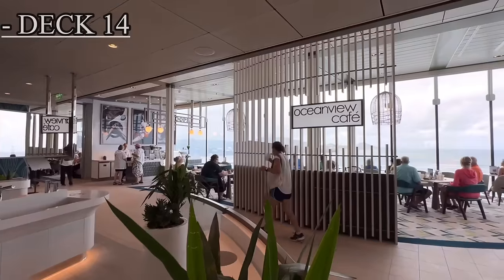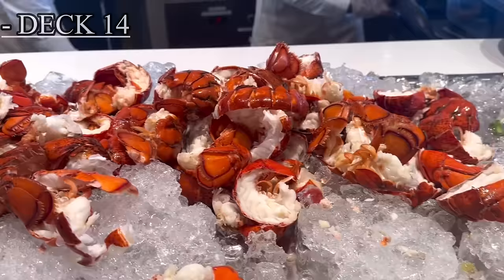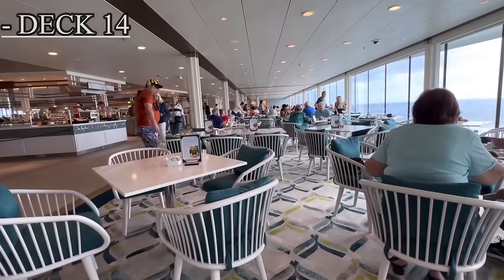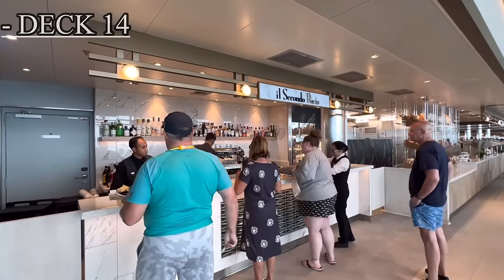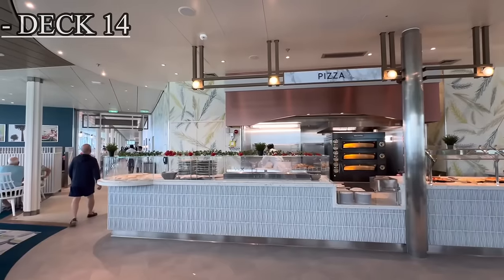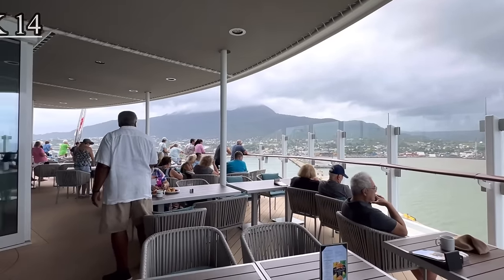In the middle of deck 14, just behind the pool leading to the back or aft area, we have the ocean view cafe, aka the buffet area. Here you can dine free of charge for breakfast, lunch, and dinner. There is also a coffee shop known as the Bacio, there are two of them located on board. As well as a place to get pizza in the very back or aft of the ship, along with plenty of seating areas.